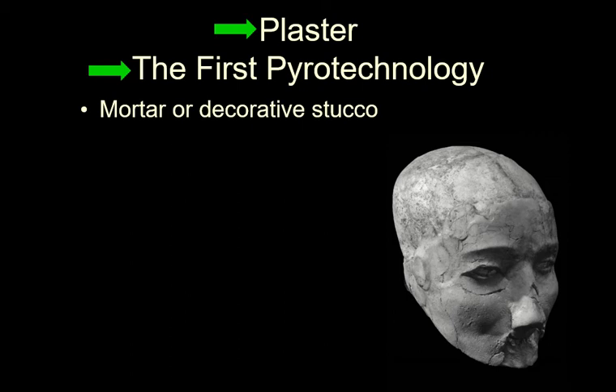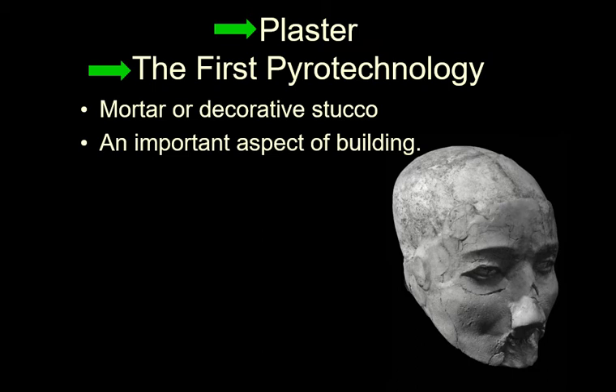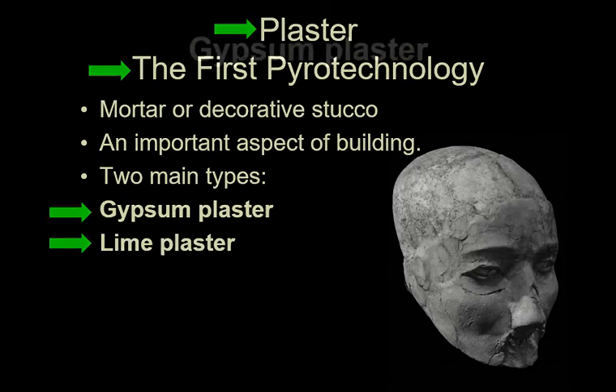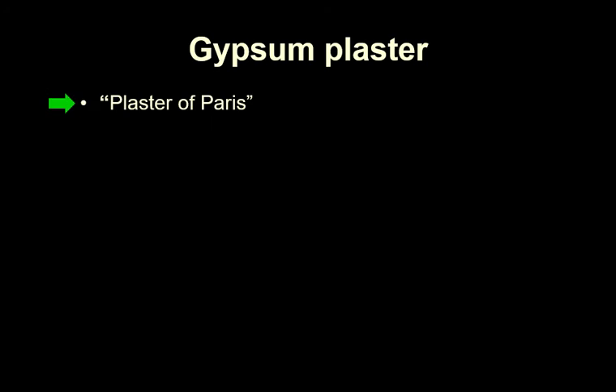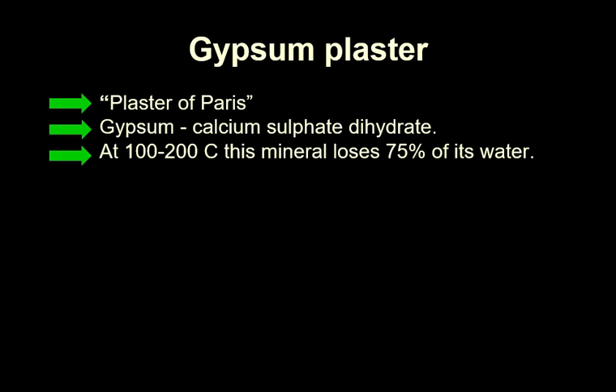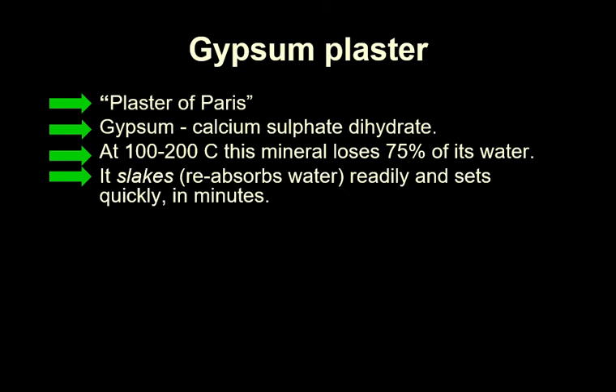Plaster in building is used for mortar or decorative stucco, and it's a very important aspect of building. There are two main types: gypsum plaster and lime plaster. Gypsum plaster, also known as plaster of Paris, is from gypsum — the calcium sulfate dihydrate — a calcium sulfate with water in it. At 100 to 200 degrees centigrade, this mineral loses 75% of its water. This basically becomes raw plaster.